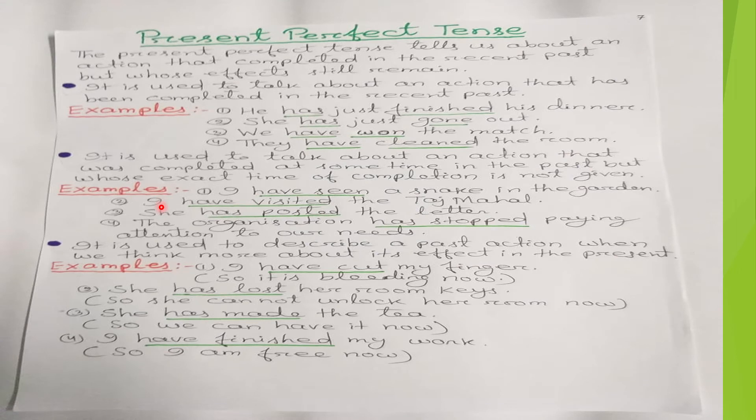Welcome back to another video of the same chapter, 'Expressing the Present.' Now we will discuss present perfect tense.